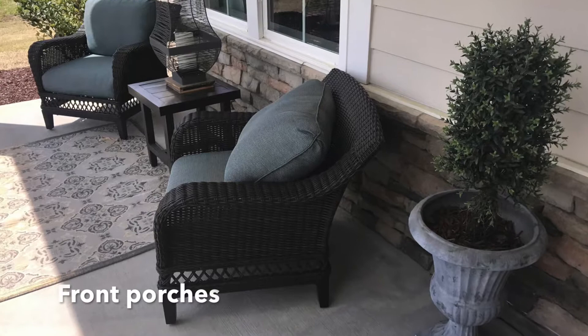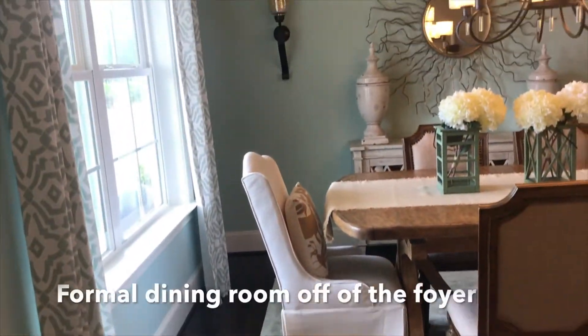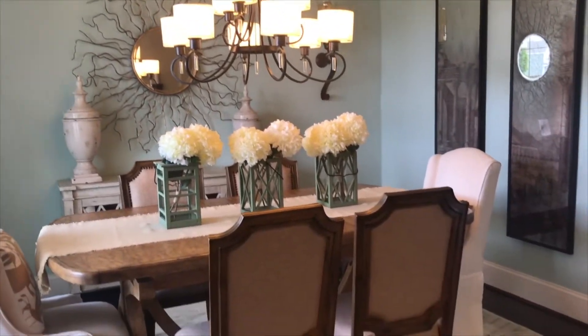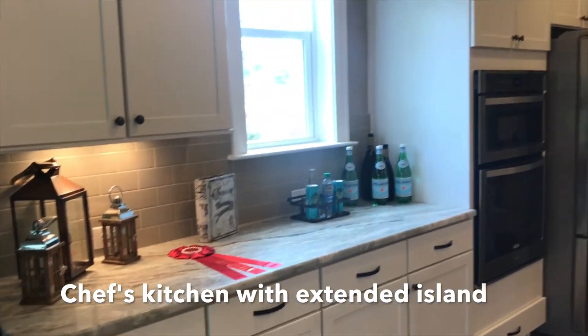With floor plans that feature between three to five bedrooms, these new homes in Raleigh open up from the front porch to a foyer with a dining room attached. An expansive great room and kitchen lies beyond that, with a breakfast area nearby. If the kitchen is the heart of the home, Beezer delivers.